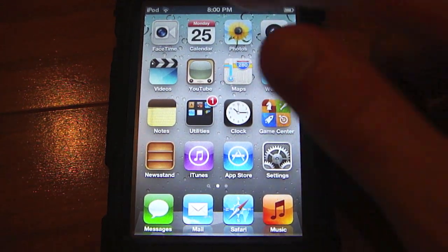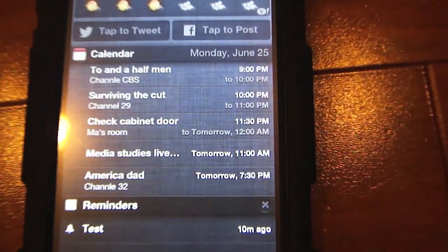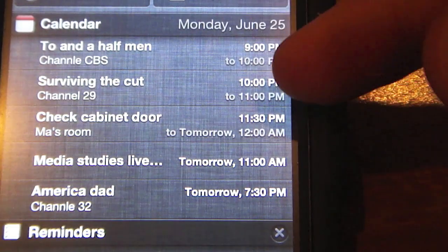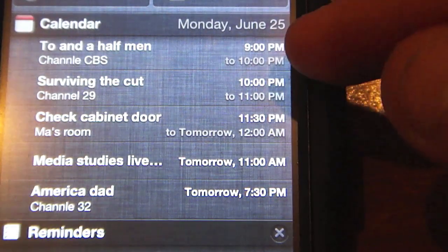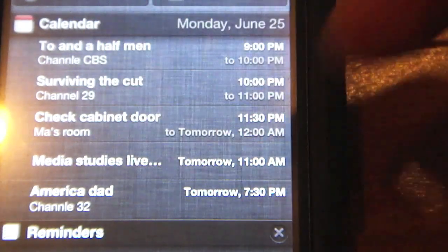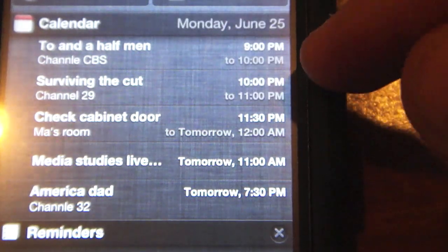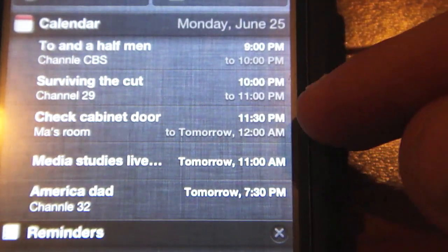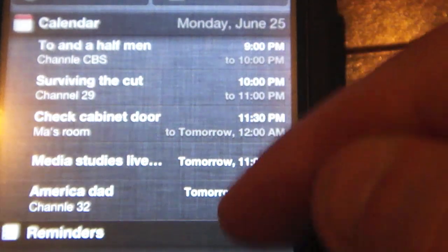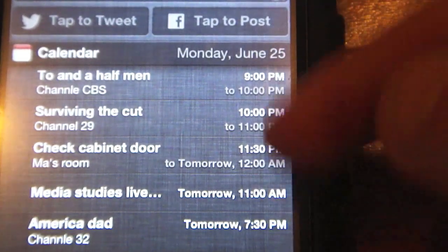The next thing is in Notification Center. You now have a two-time display below the current time. So say your reminder, TV show, or whatever you have set — it says 9pm to 10pm, and then this one says 11:30pm to tomorrow 12am. It gives much more information on the calendar alert.